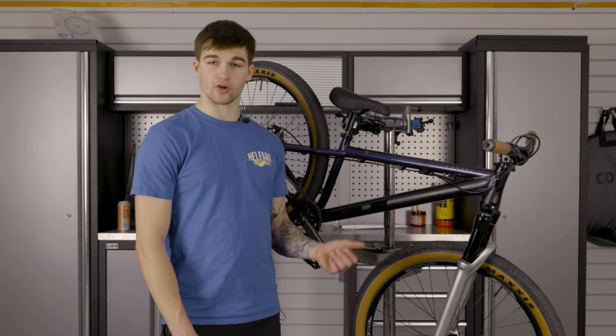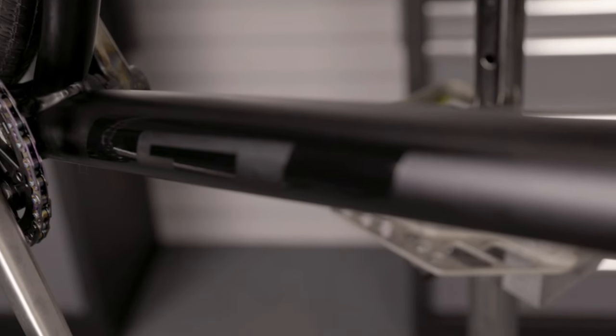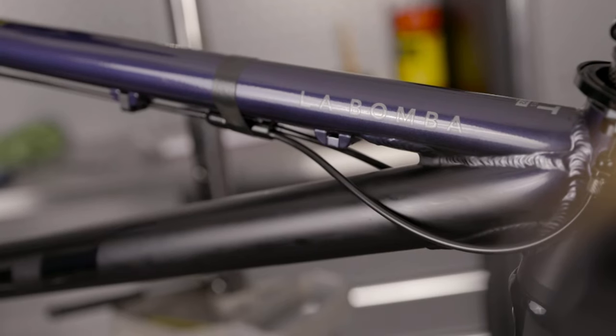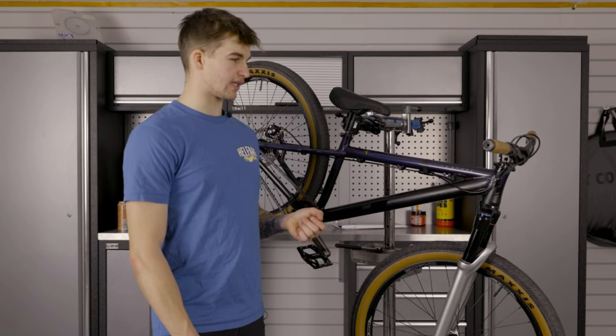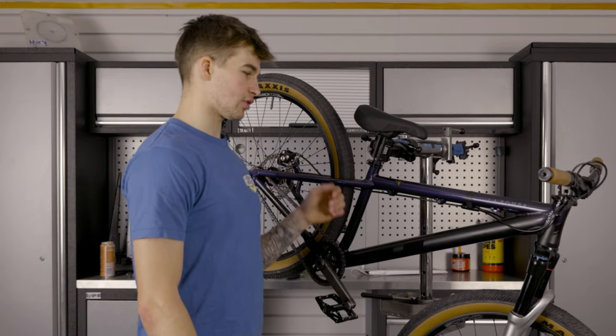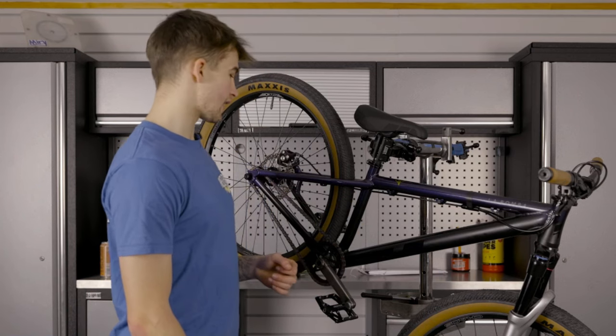Starting with the frame — this is the 2023 GT Le Bomber. It's a super nice looking frame. I'm excited to see the 2024 one when that's released, but for now this is the one I'll be riding, which I'm super stoked on. The purple and matte black fade is sick.